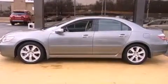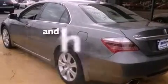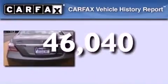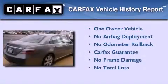Further features include rear sunshades, rear impact crumple zones, and air conditioning with automatic climate control. This vehicle has less than 47,000 miles, and has had only one owner, qualifying it for the Carfax buyback guarantee.